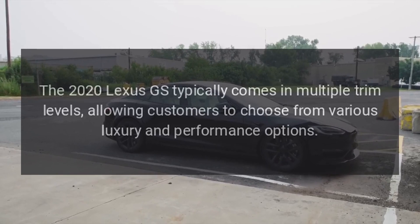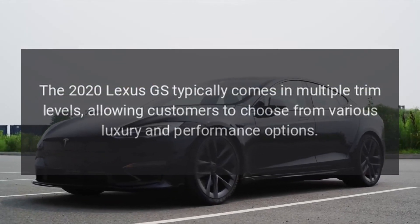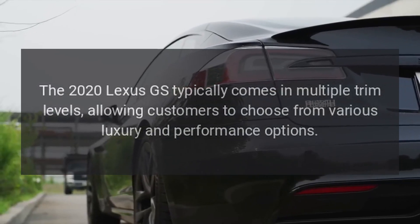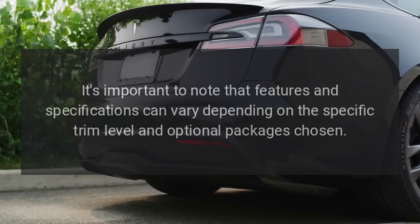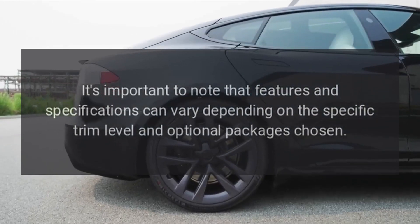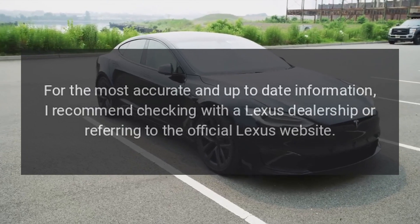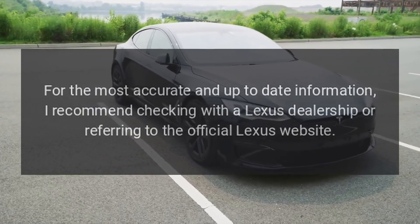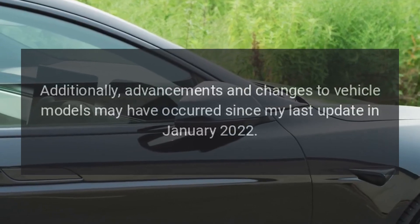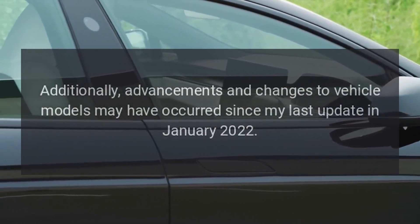Trim levels: the 2020 Lexus GS typically comes in multiple trim levels, allowing customers to choose from various luxury and performance options. Features and specifications can vary depending on the specific trim level and optional packages chosen. For the most accurate and up-to-date information, I recommend checking with a Lexus dealership or referring to the official Lexus website. Additionally, advancements and changes to vehicle models may have occurred since my last update in January 2022.